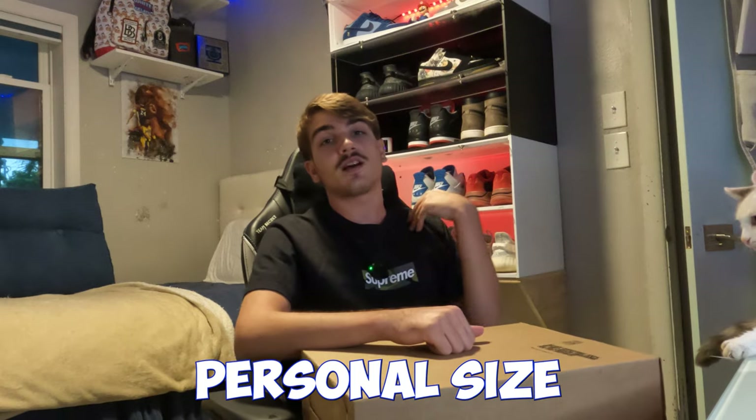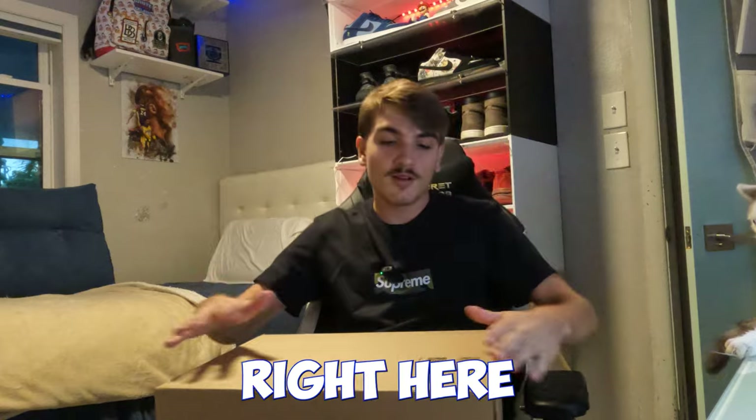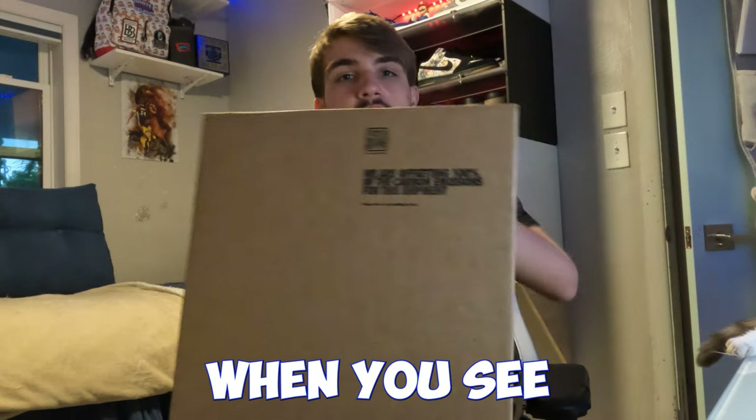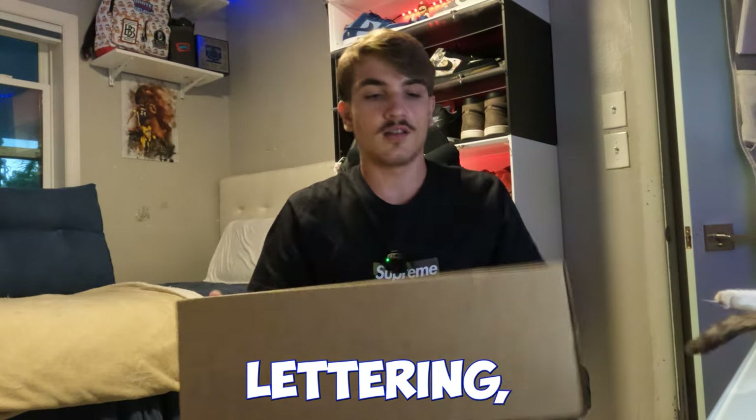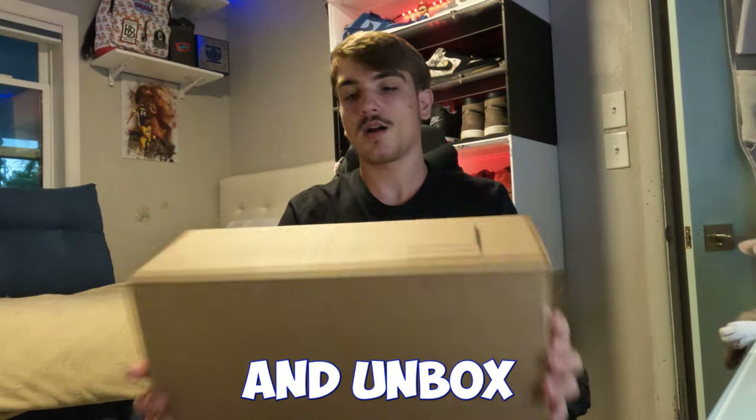I hit that 12.5, my personal size — did an on-feet review, go check that out. But hey, we got this package right here, straight from Sneakers. When you see that font, you already know where it's from, so let's get it — I'm going to go ahead and unbox this.